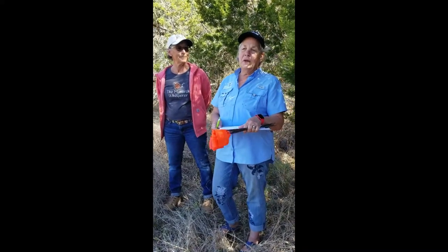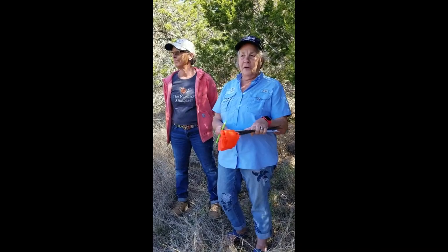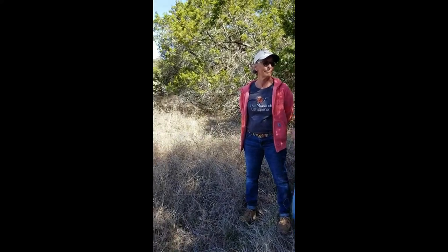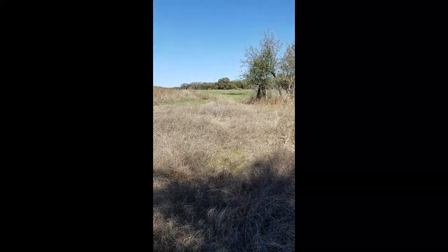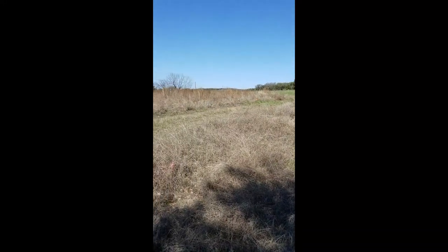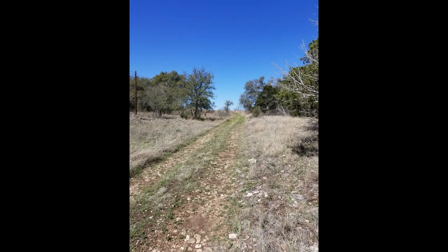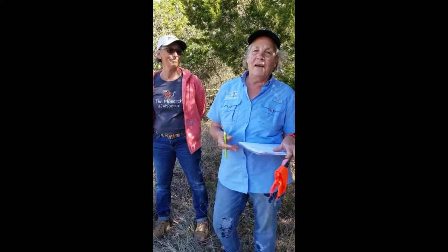Sure, so this is our site that we monitor here at the Kerr. We come out once a week to this site. I have teams who come out, so you don't have to come every week — although you can, because it's absolutely gorgeous out here, as you can see. It's a wonderful place to come out, get some fresh air, be free, and it's a beautiful drive. The drive is fantastic out here.